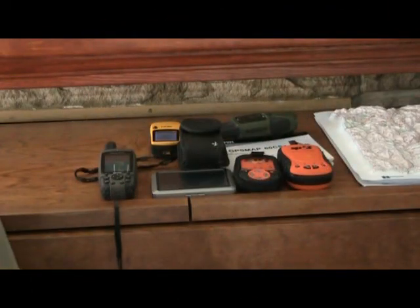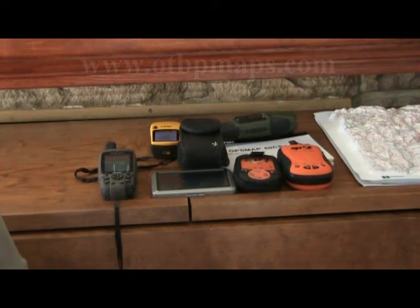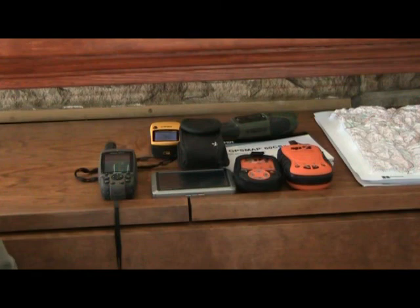If you do have any questions, feel free to go to our website at www.otbpmaps.com and email us any questions you want. If we don't know the answer, we'll try to direct you to where you can find it. We appreciate you watching and hope you found this interesting and useful. Please join us again next time for another review or some outdoor tips. Thanks again.